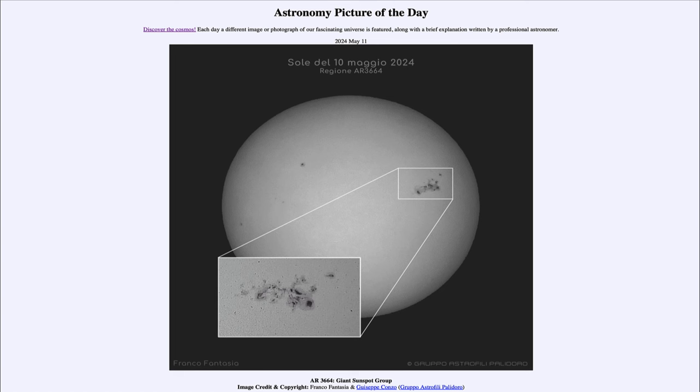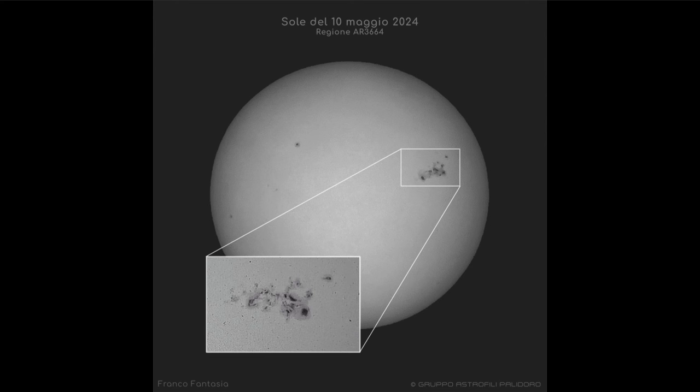Greetings and welcome to the Astronomy Picture of the Day podcast. Today's picture for May 11th of 2024 is titled AR3664, Giant Sunspot Group.